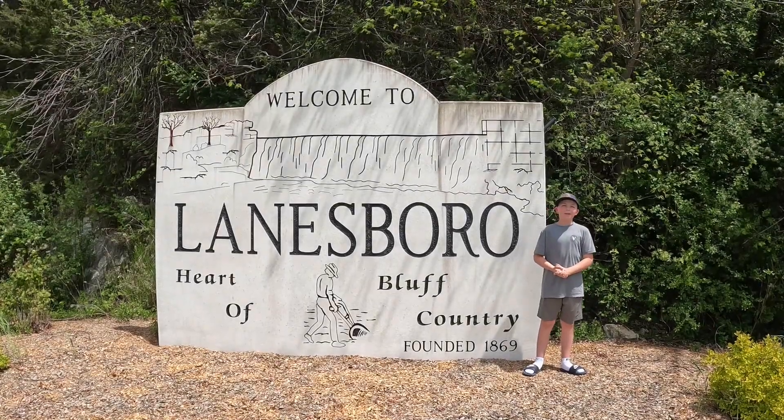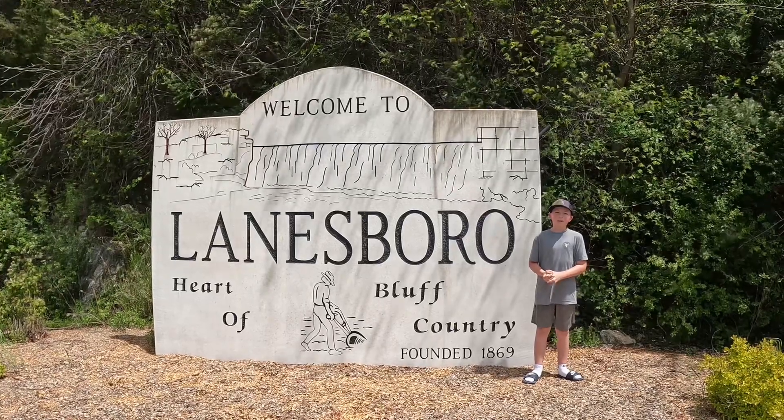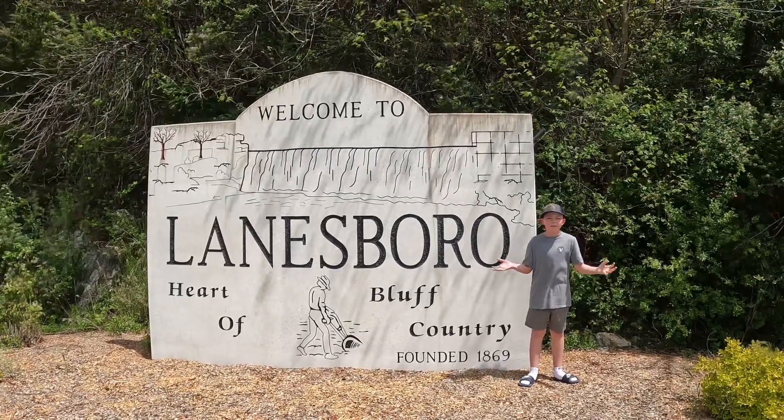What is up guys! Today we will be camping in Lanesboro, Minnesota as a part of the MSRA Spring Campout. We will be exploring some of the surrounding areas here.